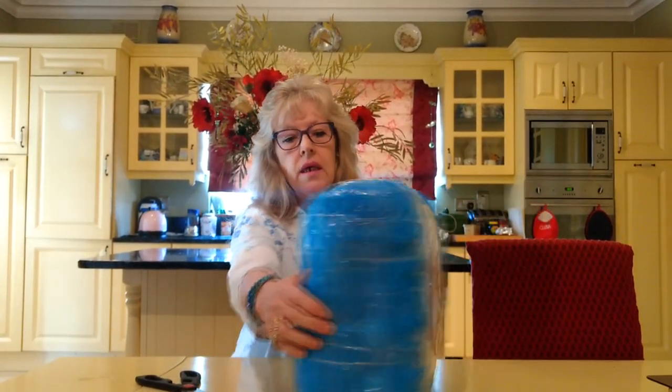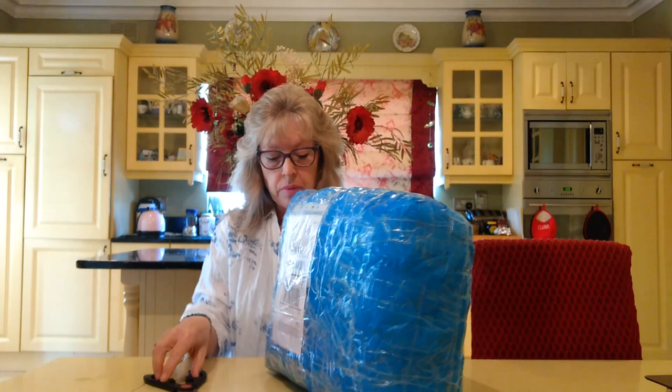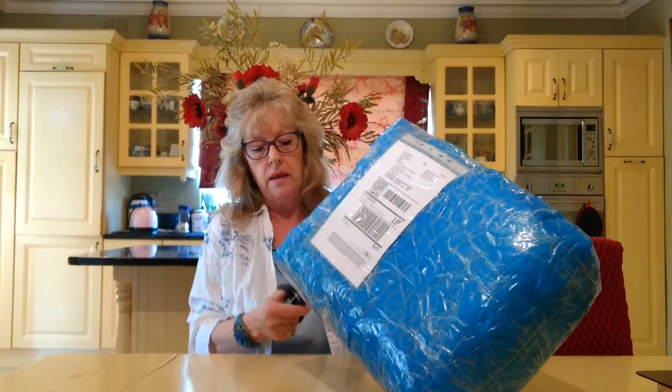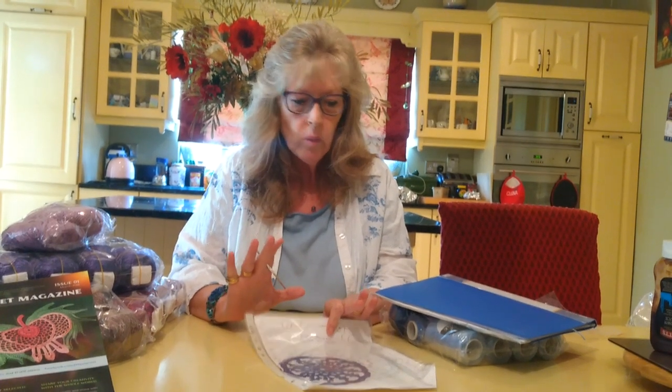The package has come, as you can see, absolutely surrounded. This might take me a minute. The packaging is just next to nothing. I just can't tell you how happy and pleased I am. It's like Christmas Day all in one.